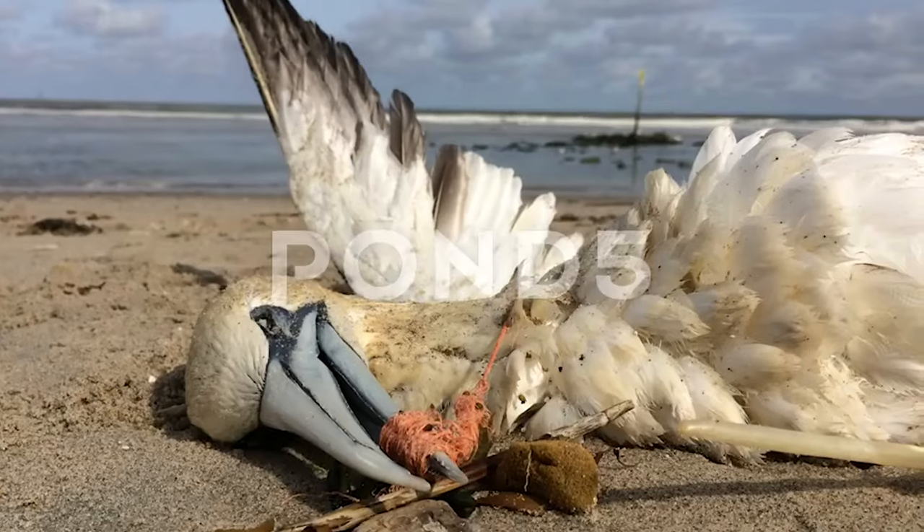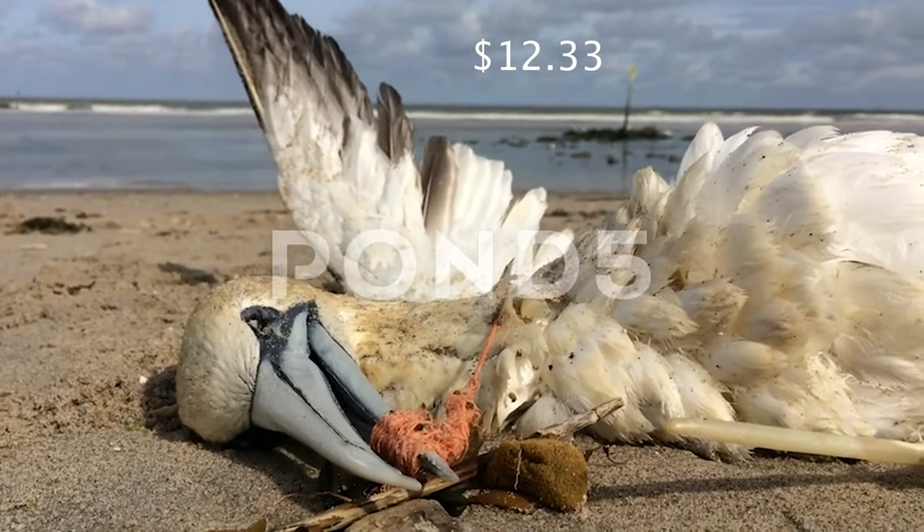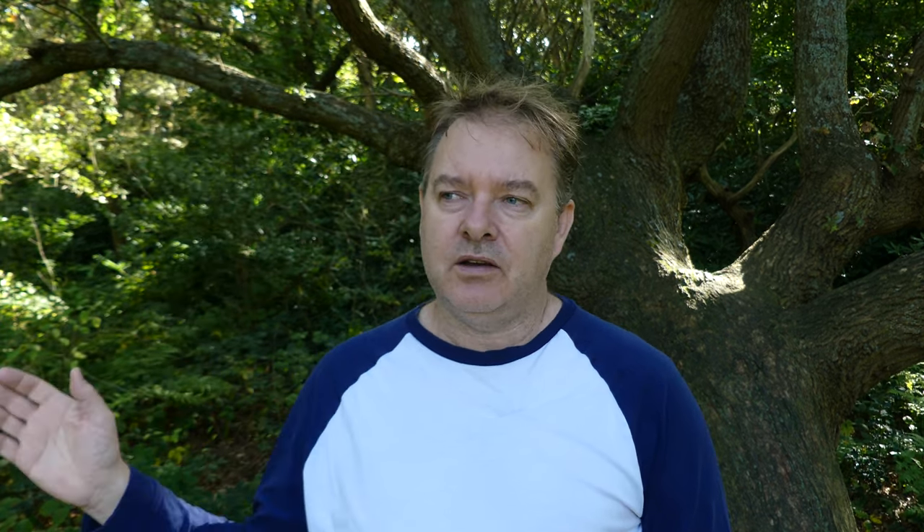On to Pond5 — I only made one video sale there for $12.33, and it was a commercial video sale of the gannet trapped in plastic. On to Alamy: I made a single sale there for $20 gross, though Alamy will take 60% of that. It was an editorial photo of a row of poplar trees in a farmer's field, acting as a windbreak. That photo sold in Asia and was licensed for book, print, and e-books.